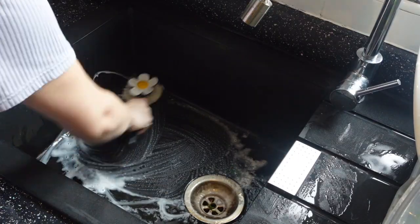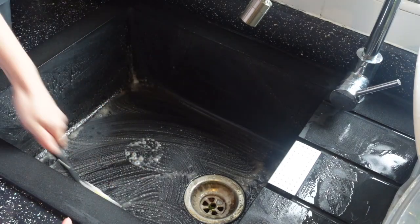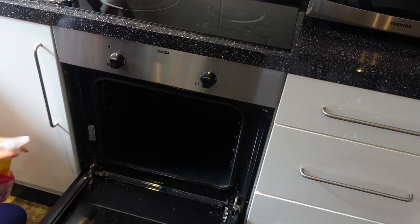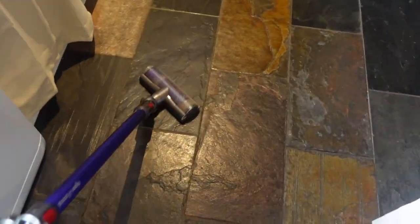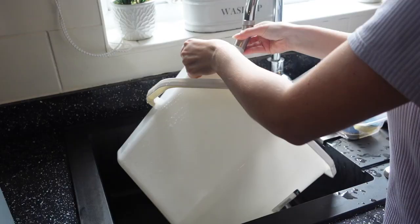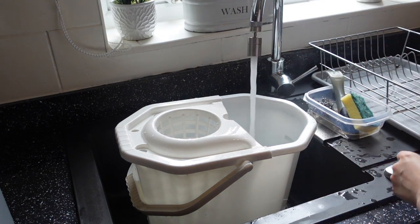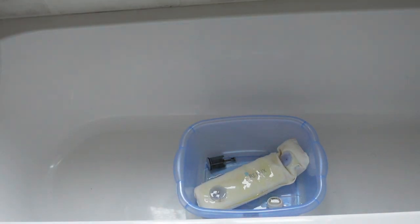Hi everyone, welcome back to my channel Hattie Homemaking where I make videos on homemaking, cleaning, motivation and lifestyle. In today's video I'm going to be doing an extreme clean with me. I've broken it down into two parts because I was getting seriously exhausted. This first part is going to be cleaning my kitchen and bathroom — an intense deep clean going into all the little crevices. I hope this gives you loads of cleaning motivation, so let's get started.